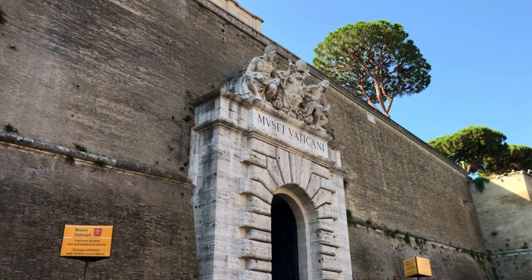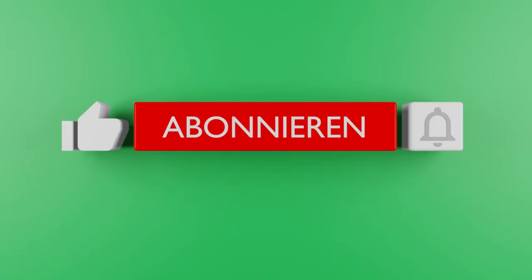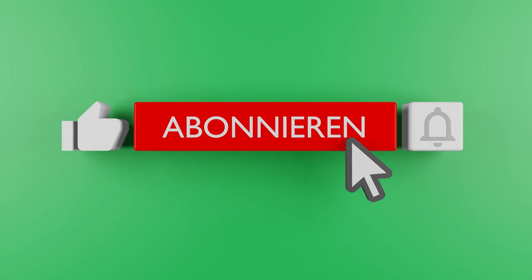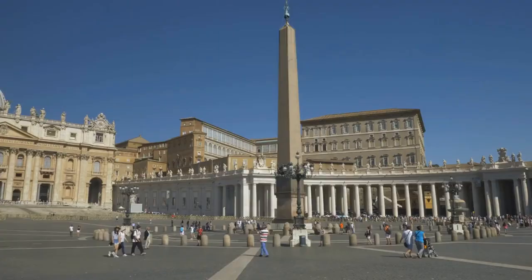Vatican City is not just a destination — it's a spiritual and cultural center, a place where faith, art, and history intersect. It's a testament to the enduring legacy of the Catholic Church and a symbol of unity for millions around the world. As we continue our journey through Italy's historical landmarks, remember to like, subscribe, and hit that notification bell to stay updated on our adventures. Next up, we'll be uncovering more gems within Vatican City, so stay tuned for an incredible exploration.